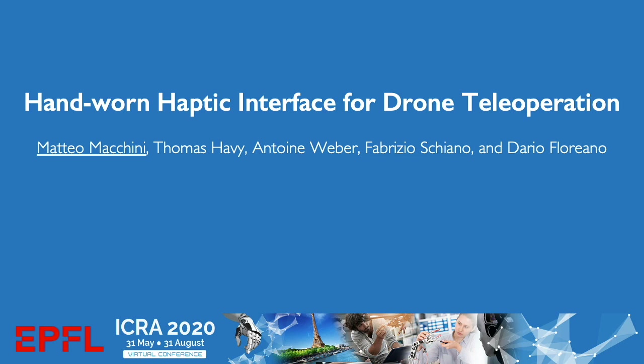I am Matteo Macchini and I will present the paper 'Hand-Worn Haptic Interface for Drone Teleoperation' from the Laboratory of Intelligent Systems at EPFL. This work has been developed in collaboration with two master's students, Thomas Javi and Antoine Weber, and the postdoc Fabrizio Schiano, and supervised by Prof. Dario Floreano.